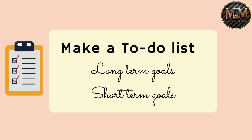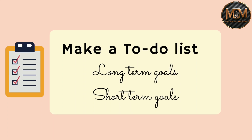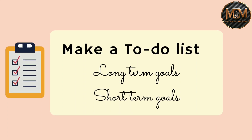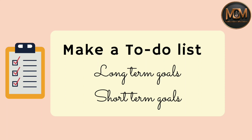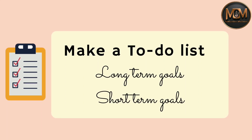So how to make an effective to-do list? We have to break it down to long-term and short-term goals. Short-term tasks are the ones that you fulfill on a daily basis — for example, finishing at least a chapter a day.